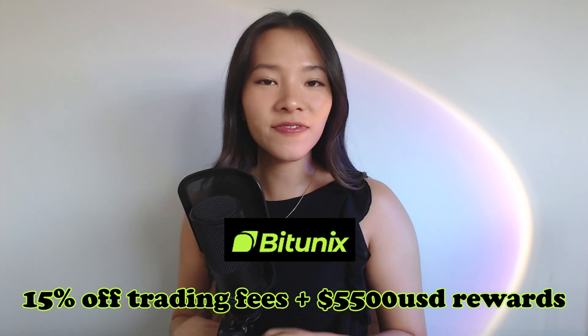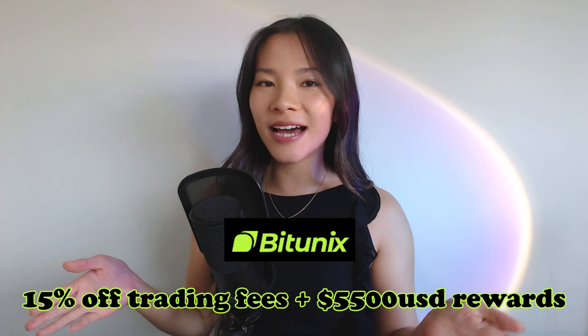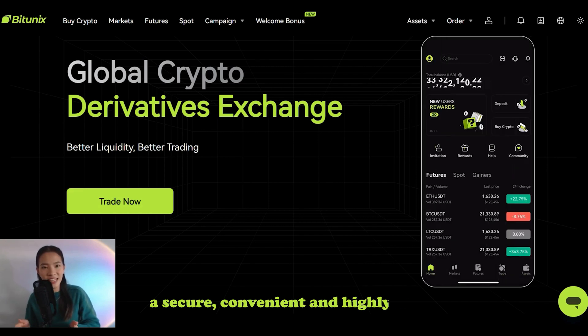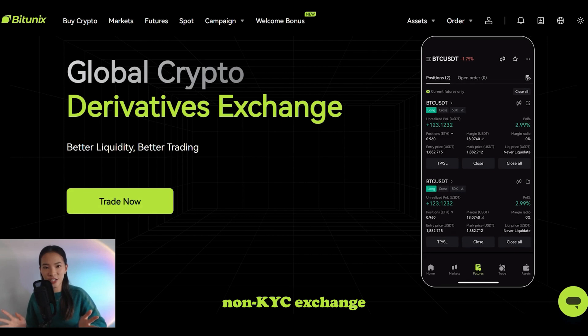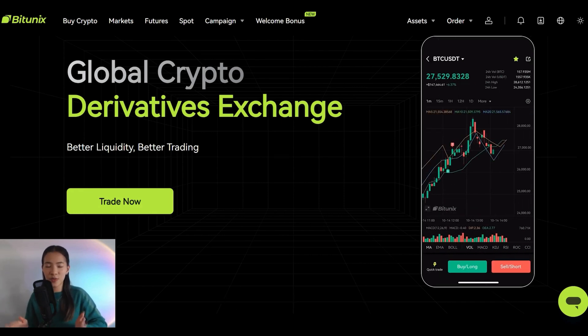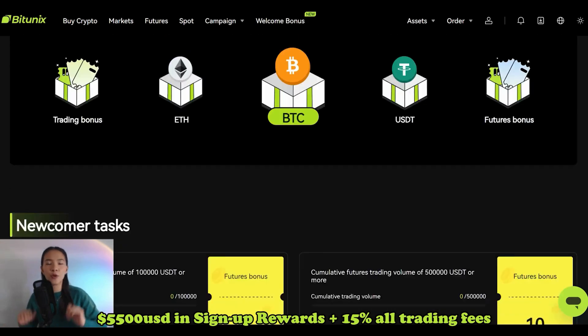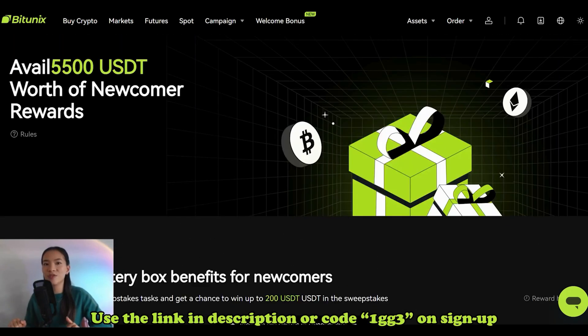Before we get into the rest of the video, let's hear a quick word from our sponsor, BitUnext, where you can get 15% off all of your trading fees and up to $5,500 in sign-up rewards when you create your free account using the link in my description. BitUnext is an emerging cryptocurrency exchange committed to providing a secure, convenient, and highly functional trading and investment platform. Available across all countries as a non-KYC exchange, get global access to over 150 trading pairs with minimal fees on both spot and futures contracts. Sign up using the link in my bio or use code 1GG3 when you create your account.